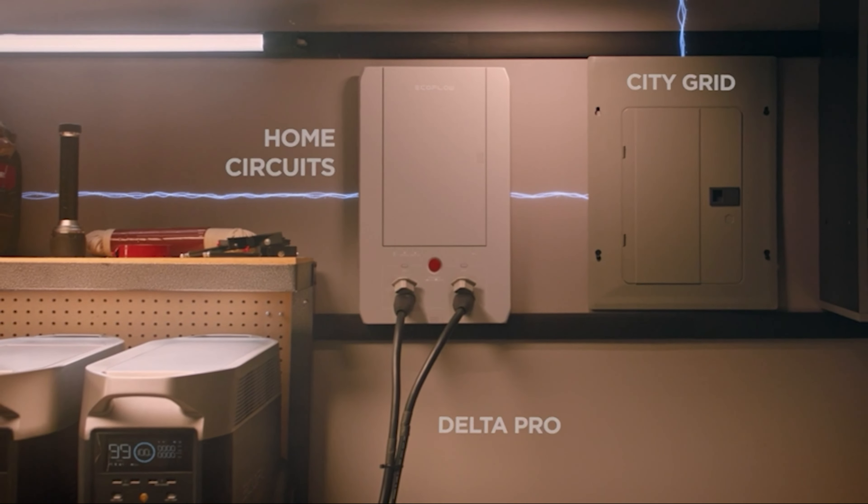The EcoFlow Delta Pro is simple, fully functional, and aesthetically pleasing. A large LCD screen on the rectangular box digitally displays vital information such as battery health, temperature, fan functionality, remaining charge time, power input and output, activated ports, and parts of the battery system.